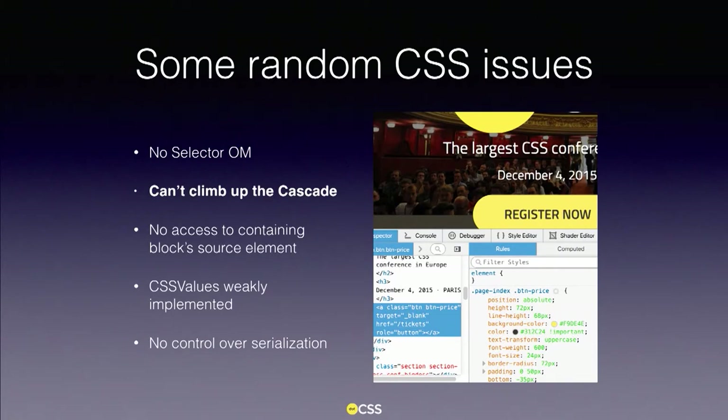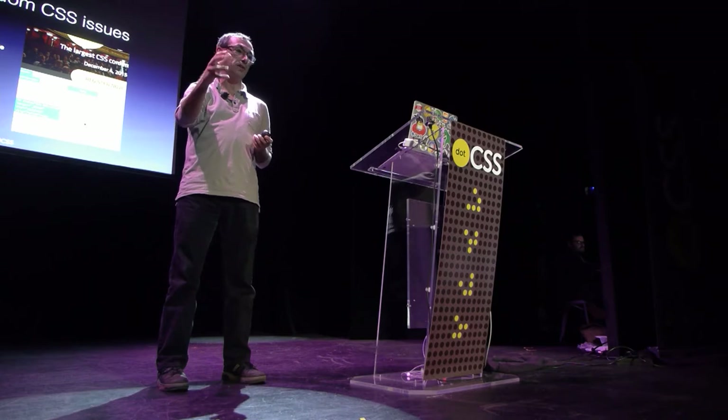I wrote this for my editor, Blue Griffin, and this already exists in the rendering engine — but it's impossible to use it. Second issue: you cannot climb up the cascade. Climbing up the cascade means, for a given element, finding the rules responsible for the styles you see. You're all using that mechanism in the Firefox or Chrome inspector, but it's done using proprietary interfaces available only internally. If you write a 3D mapper and want to know which rule is responsible for the color or transformation of a given element, you cannot do that.